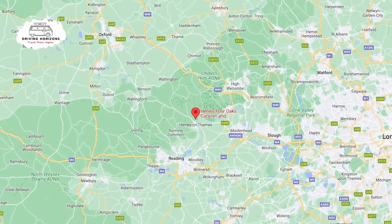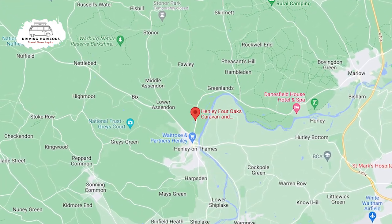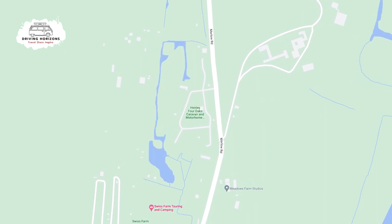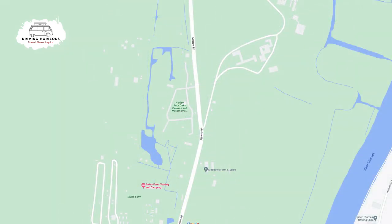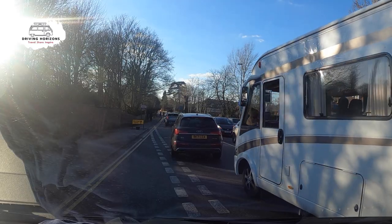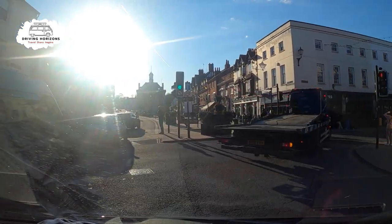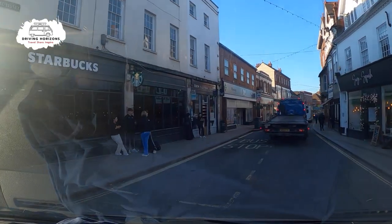Welcome to another campsite tour. This video is going to show you all around Henley Four Oaks Caravan and Motorhome Club site, situated about a mile or so from the picturesque town of Henley-on-Thames. Do take care if you approach Henley itself, as it is a popular town, particularly in the warmer months, due to its proximity to the River Thames and all that has to offer.